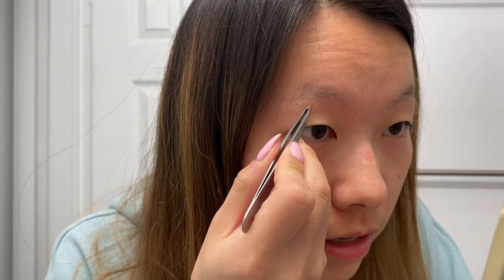Before I get to the makeup, I'm going to first fix up my eyebrows because I haven't shaped them in like months — not that I even actually have any eyebrows. I'm putting on this cute little headband to keep my hair out of the way.